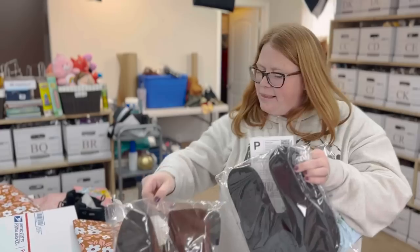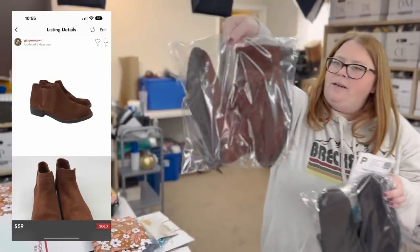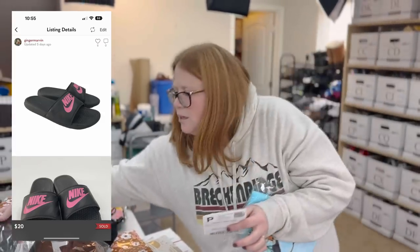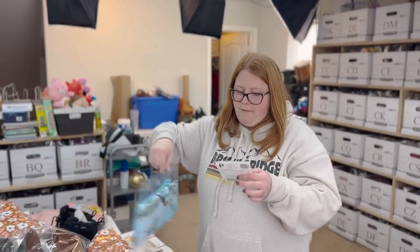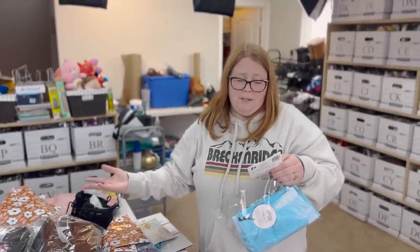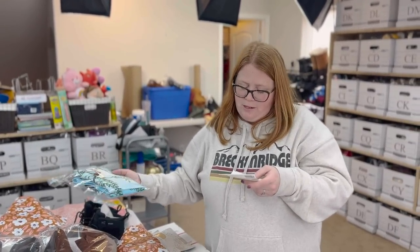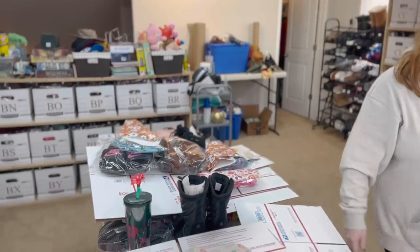I sold a bundle to Alexa — three items. She got a pair of Clark's Chelsea booties, a pair of Nike slide sandals, and a pair of Frank's men's swim trunks. The swim trunks were retail arbitrage at $7, the slides I paid about $5.99 at Goodwill, and the Clark's were $9.78 — about $23.84 into all three. Alexa offered $90. I was very happy with that. Alexa, if you happen to be a viewer, thank you so much for the support.